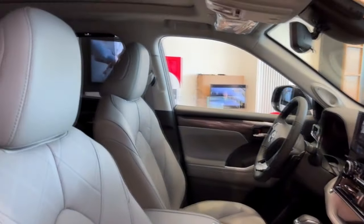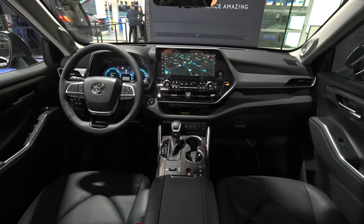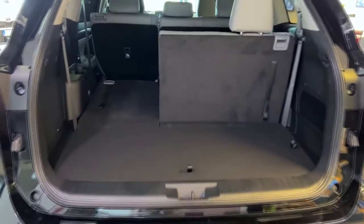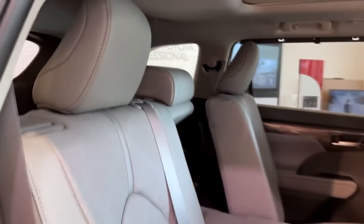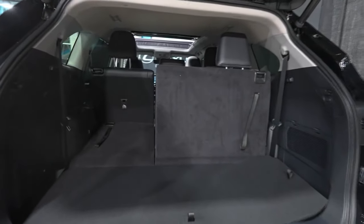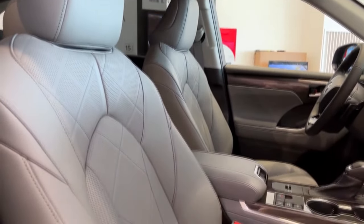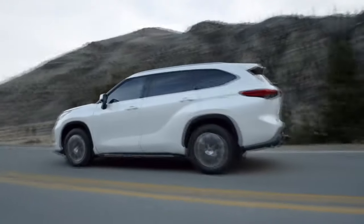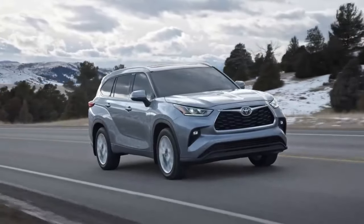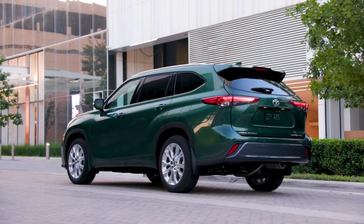The interior is well-built with soft padded surfaces, and the optional 12.3-inch touchscreen is big and responsive. Visibility is a big plus, especially for a vehicle of its size. Cargo space offers 16 cubic feet behind the third row, expanding to 48.4 cubic feet behind the second. Installing a big rear-facing car seat in the second row is a breeze thanks to moveable captain's chairs, and the car seat anchors are easy to find and use. Fuel efficiency for the all-wheel drive top trims is around 35 mpg combined, and front-wheel drive does slightly better at 36 mpg. Toyota's hybrids are known for their longevity, making this Highlander a solid long-term companion.